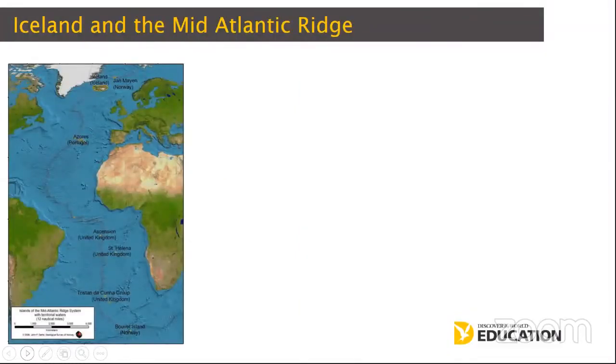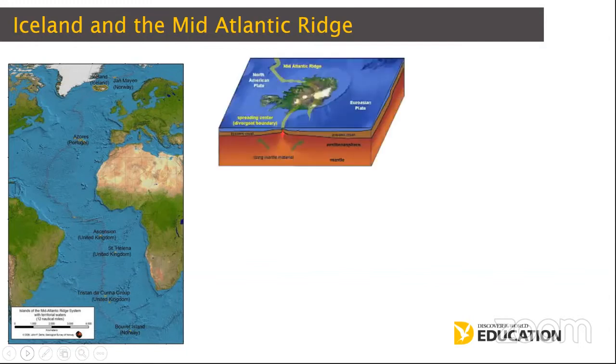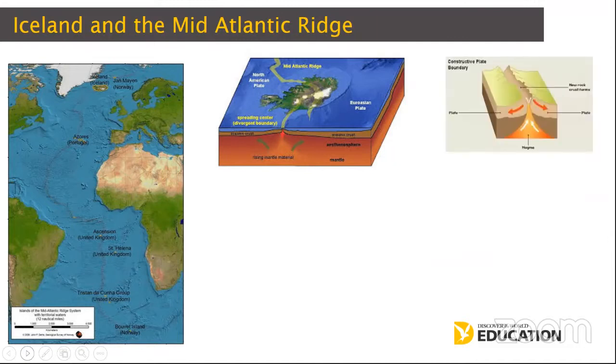Iceland is on the Mid-Atlantic Ridge, and it is one of the only places on the Mid-Atlantic Ridge that is above the Atlantic Ocean. The Mid-Atlantic Ridge is the longest sub-ocean mountain range. It is a constructive plate boundary — in its simplest form, you have the Eurasian plate on the east and the North American plate on the west, and they are very slowly moving apart at approximately two to four centimetres every year. It's a divergent plate boundary. Along this boundary, we have ridges, mountains and volcanoes.